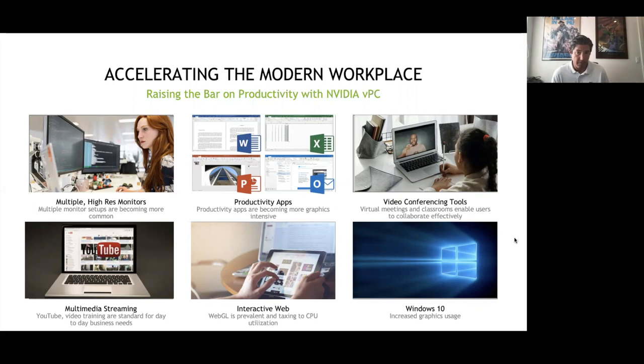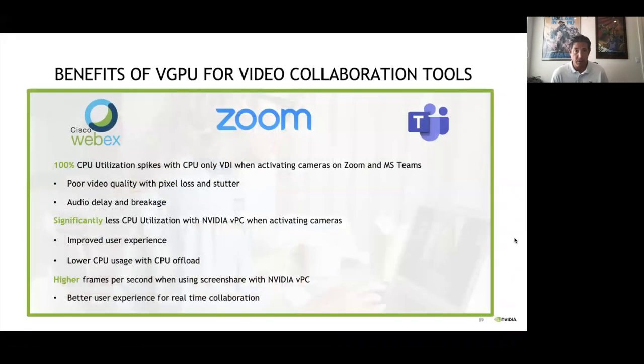The video conferencing use case is where I'll drill in. If you're running a Zoom session inside VDI with your camera on — streaming your video out to participants and looking at other people's streaming cameras — you're going to see a massive spike in CPU utilization, almost an immediate 100% spike. If you add a GPU or virtual GPU to this environment, you can offload those cycles to the GPU and get a better overall VDI experience. We have very specific metrics on the performance gains from Cisco, Zoom, and Microsoft when adding GPU to a Citrix virtual desktop environment.